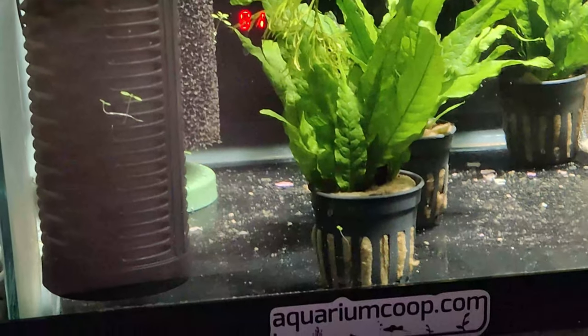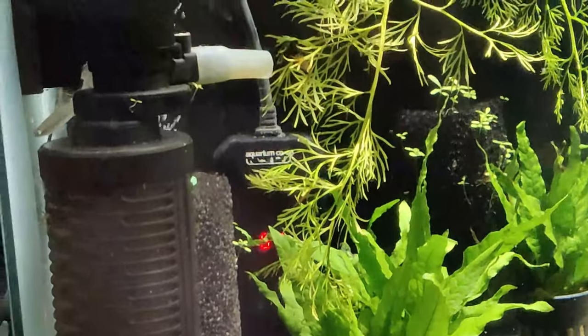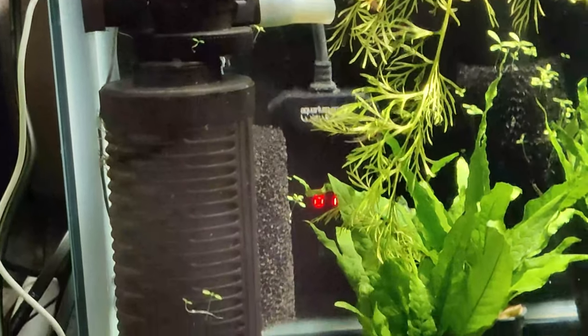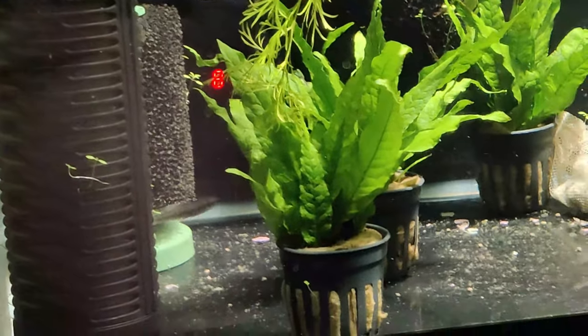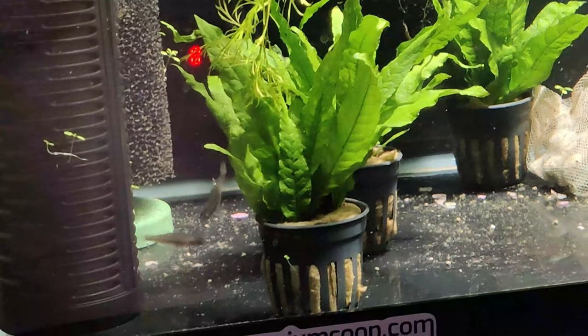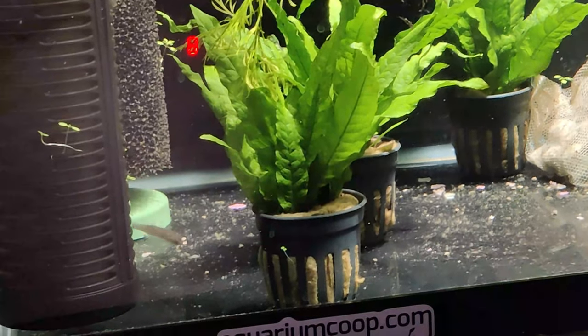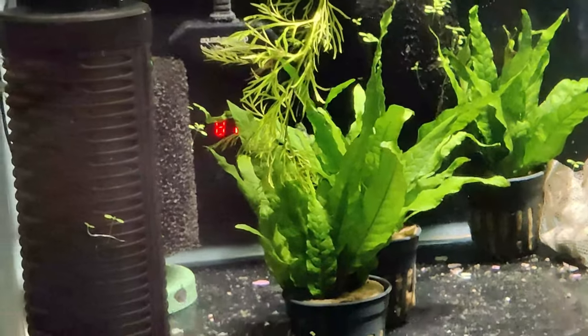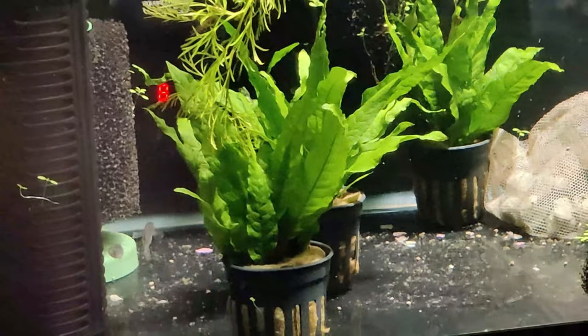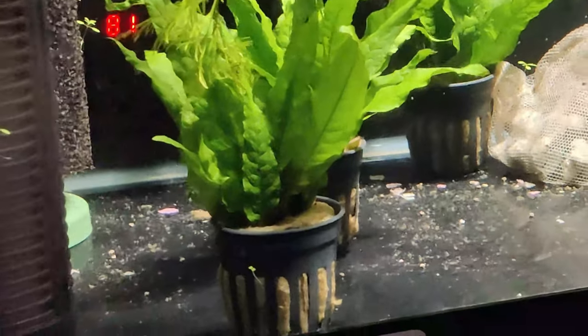They're quick movers too — I don't know where they just ran off to. There they go, they're hiding behind the little in-tank filter. They're in my quarantine tank for now, for a couple weeks at least, and we'll see what happens with them.